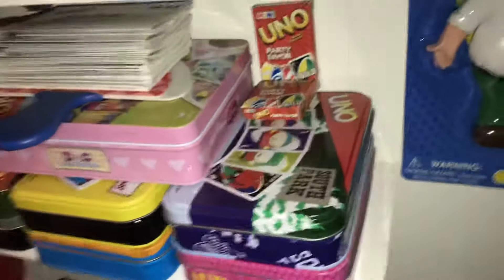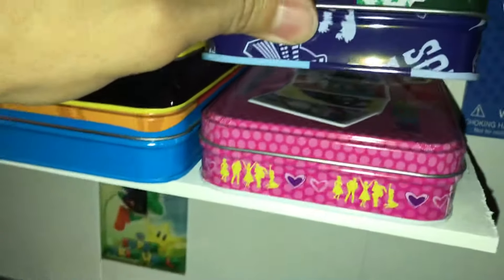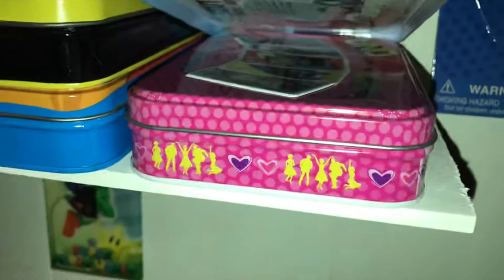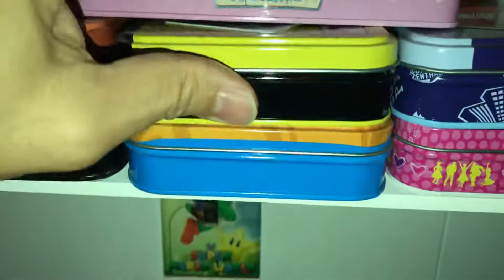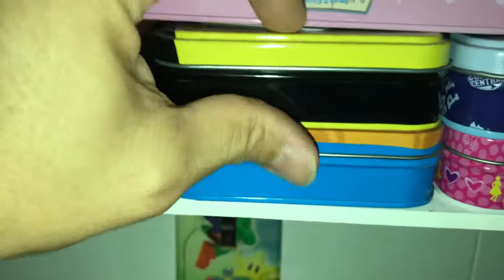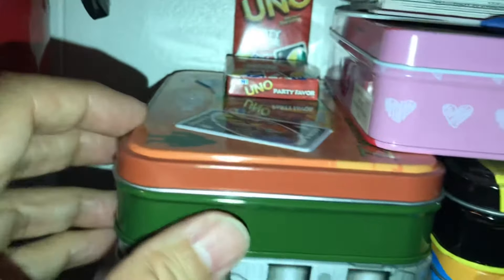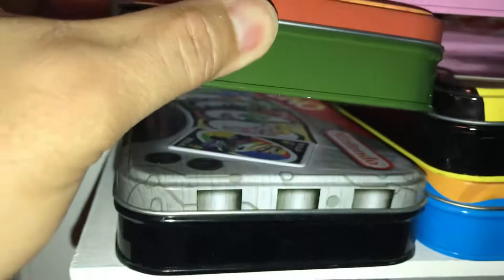I have these tin boxes over here. I've got South Park — I don't know which one this is — oh, Hairspray the movie, Doc McStuffins, Simpsons, Family Guy. This is Shrek 2, and Mario Kart.